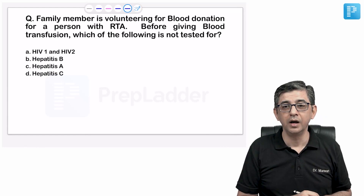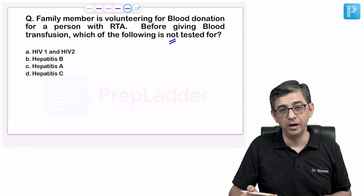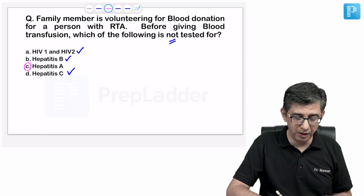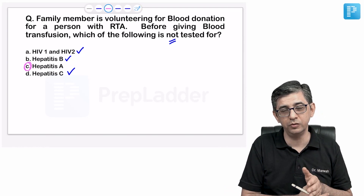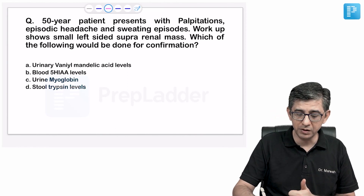Before blood transfusion from a family member donor, which is NOT tested? As a doctor, you ensure the donor is not infected with HIV, Hepatitis B, or Hepatitis C. Hepatitis A is transmitted by feco-oral route — it is not a bloodborne pathogen and not transmitted parenterally. Therefore, Hepatitis A does not need to be tested. The answer is option C.